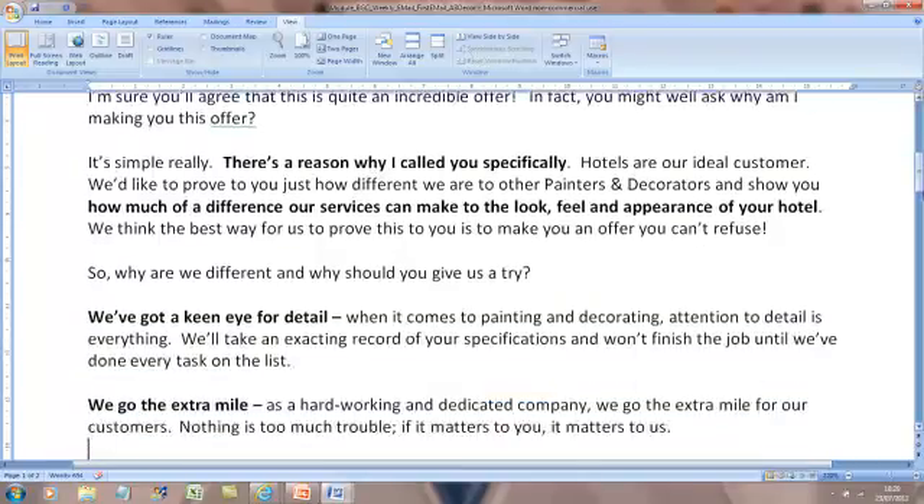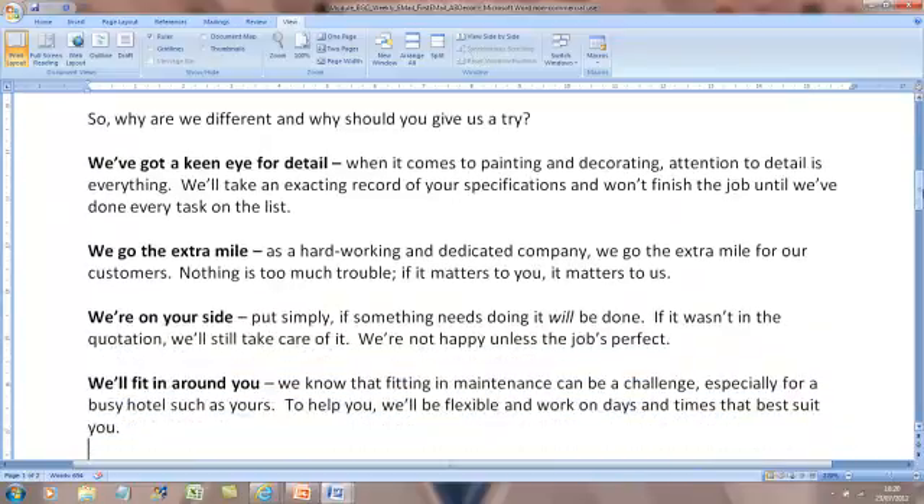Then we say 'Why should you give us a try? What's the difference?' And this is where your email marketing will work over everybody else's, if you follow this format. First, in bold, you state the feature with a snappy headline. So instead of saying 'we pay great attention to detail', we say 'we've got a keen eye for detail' - that's the feature. Then you spell out the benefit of the feature. Instead of 'we try hard', say 'we go the extra mile'. Instead of 'we're committed', say 'we're on your side'. Instead of 'we're flexible', say 'we'll fit in around you'. Do you see how it's snappier and more interesting - a bit more clever copy? You state the features, then state the benefits.